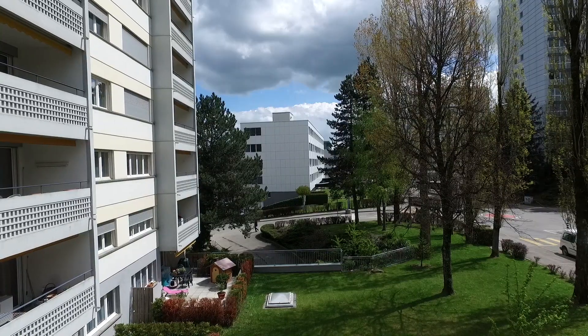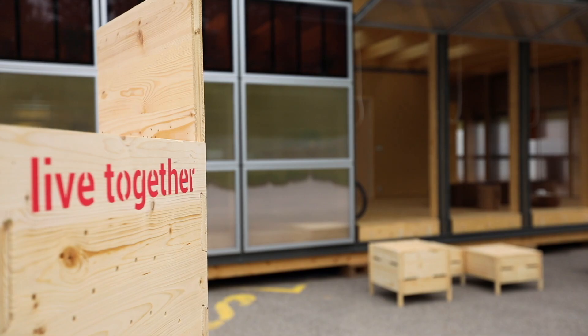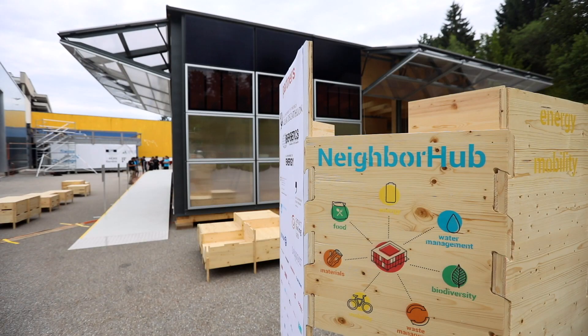So, how can we encourage people to adopt a sustainable lifestyle? Eager to tackle the challenge, we designed a house for a whole neighborhood where people can share, learn about and experience this lifestyle. This place is their NeighborHub.